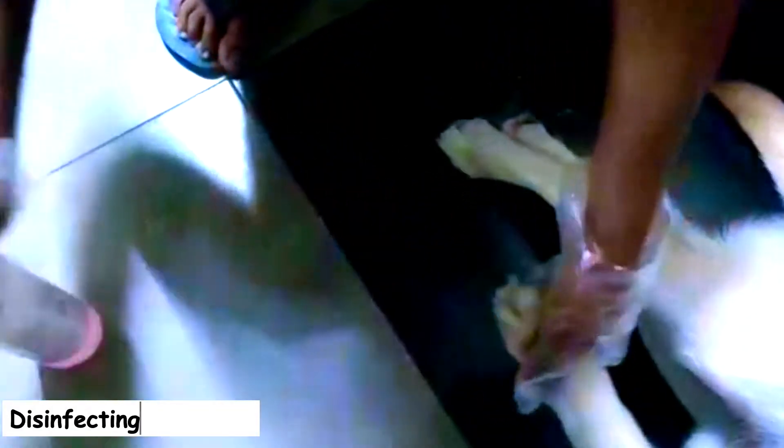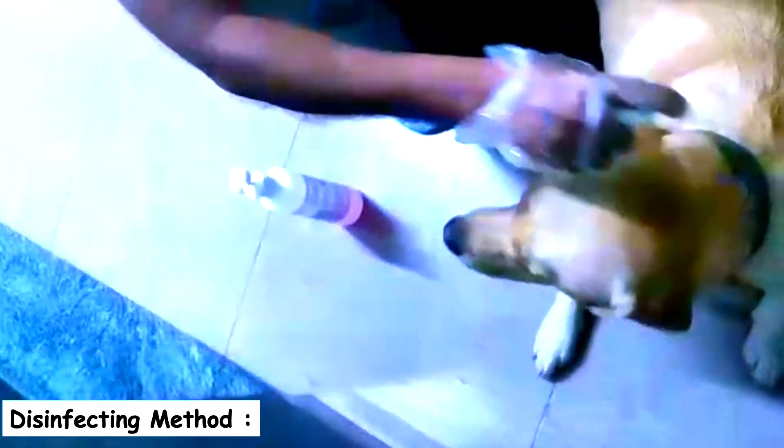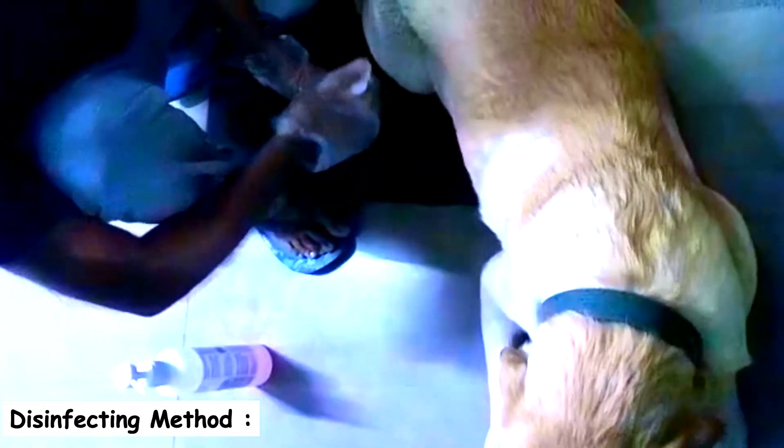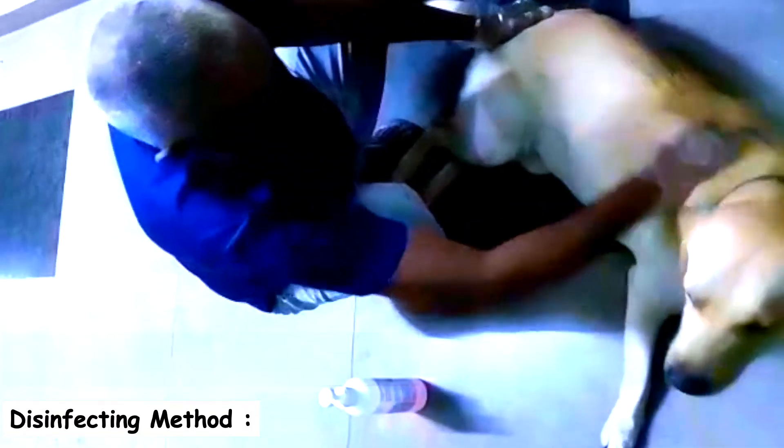Now coming to the last method: disinfecting. This method is used only when a pet is sick or wounded. We highly recommend consulting a veterinary doctor regarding disinfecting your pet, as this process should be performed only by them or under their supervision. Equipment used: pet-specific disinfectant solutions, antibiotics, disinfectant sprays, and a first aid kit. What to disinfect: the pet's wounded areas; sanitization of the pet's entire habitat is also recommended until the pet fully recovers. What not to disinfect: no overdose of the required products.